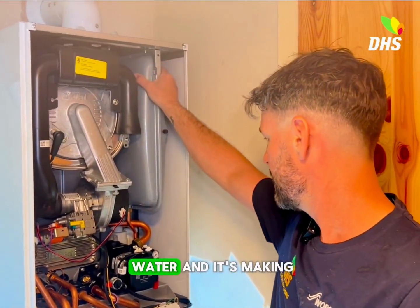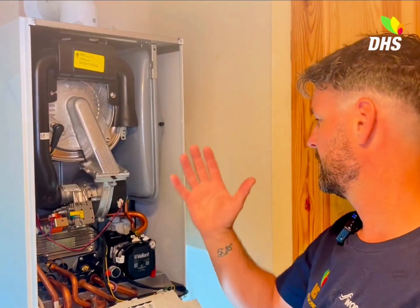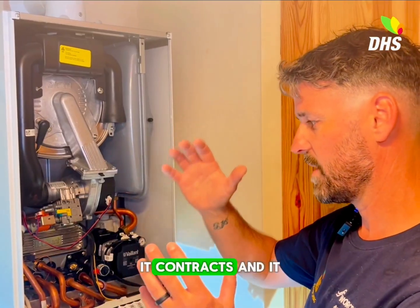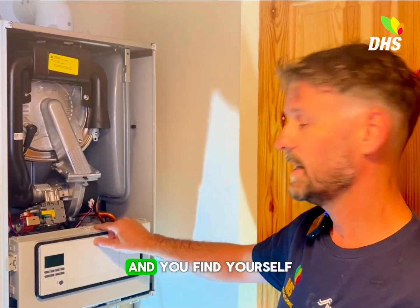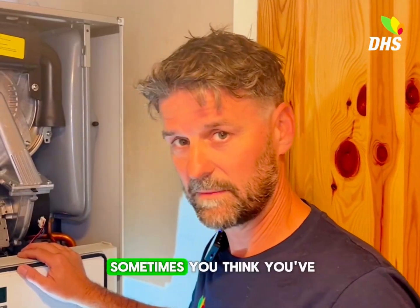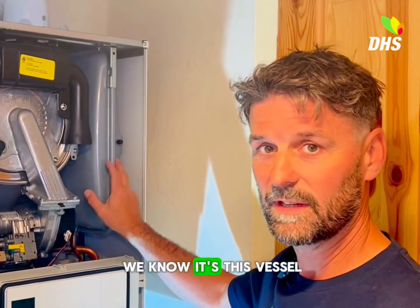What's happening is the vessel is filling with water, and when the heating heats up it makes it expand, so the pressure is going to rise. You're going to see it go up to 3 to 3.5 bar. And when it cools down, it contracts and goes down, and you lose the water — therefore you lose pressure — and it goes down to below one bar. You find yourself continually filling it up. You do get tricked sometimes thinking you've got a leak, but this isn't the case. If you do see water underneath radiators or around pipework, then you have a leak. But right now, we know it's this vessel.